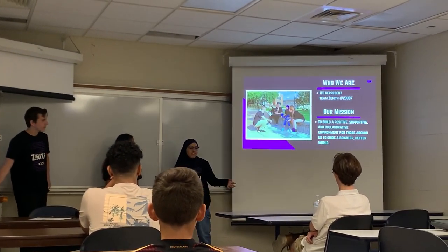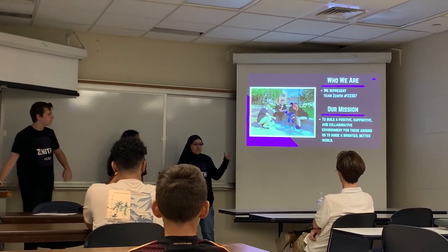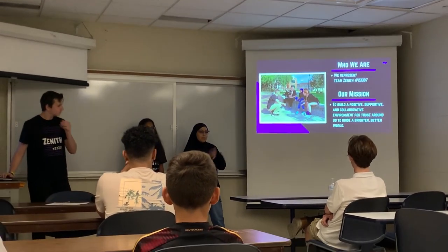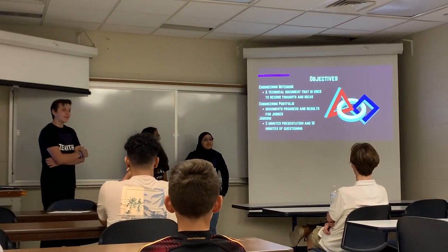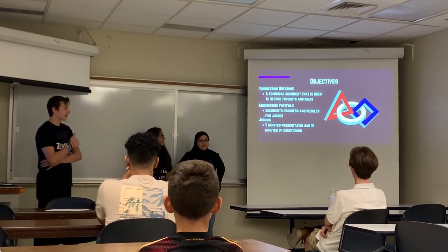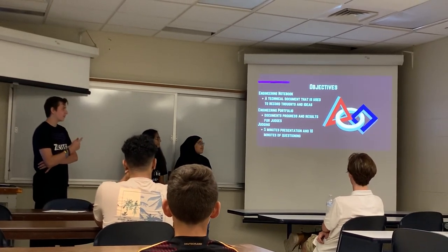That means we're always constantly helping around the community and trying to encourage more kids to go into STEM and to build more opportunities for them. The key objectives in this presentation are going to be the engineering notebook, the engineering portfolio, and judging.